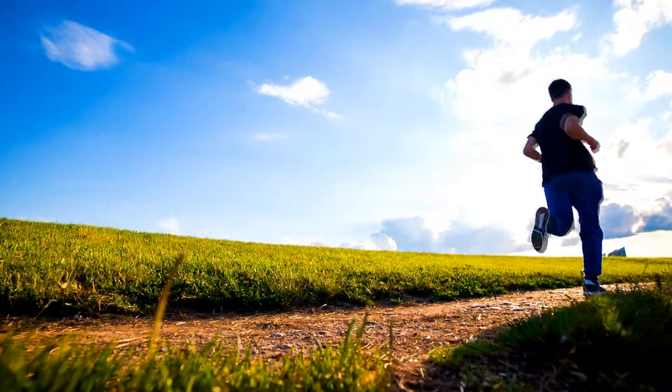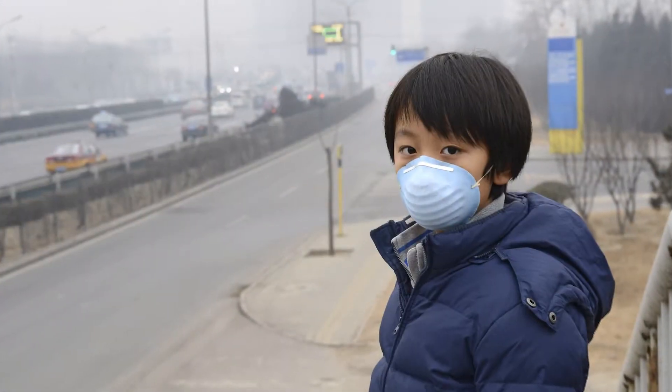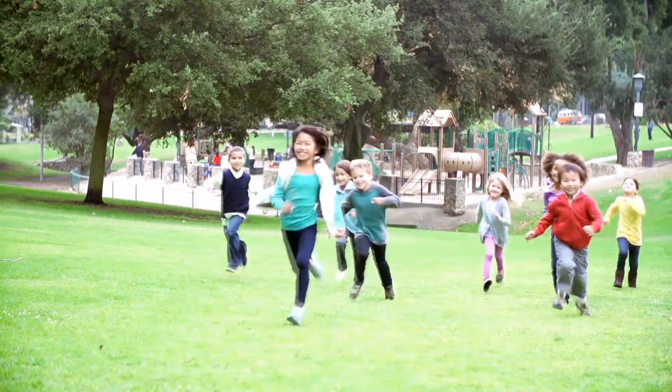What's in the air you're breathing? Air pollution harms everyone, especially kids. What if kids could check the quality of the air everywhere they walk, run, and play?